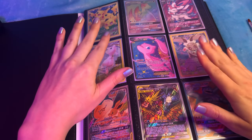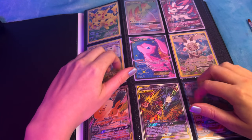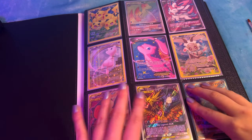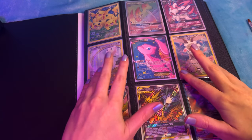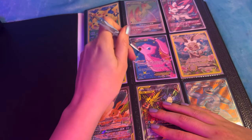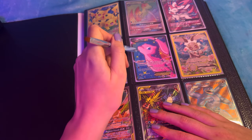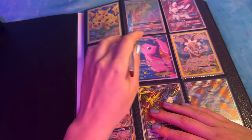Hi guys. So today I am going to be going through my entire Pokemon card collection and tracing and brushing the cards to hopefully help you relax with some Pokemon goodness.